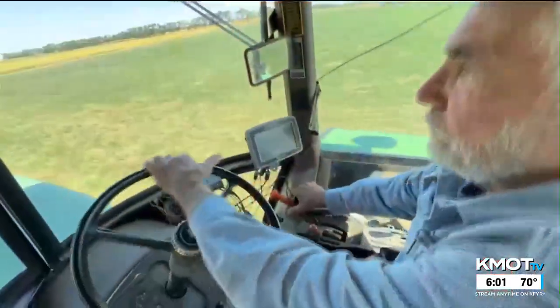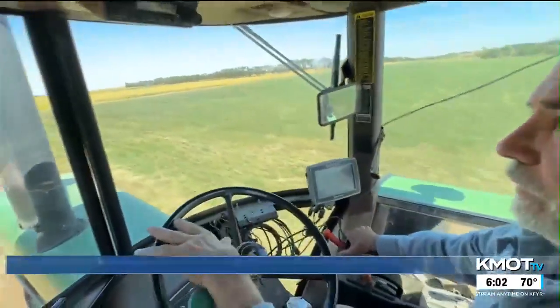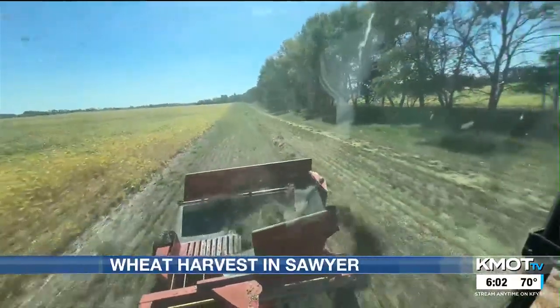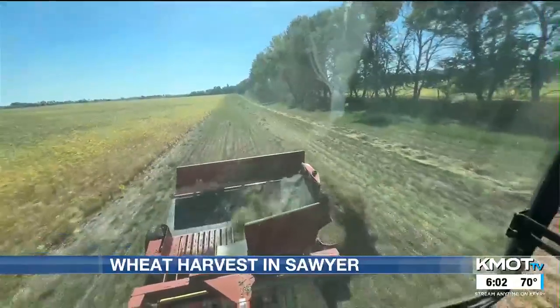A local farmer in Sawyer recently finished harvesting his wheat and says it's the best wheat crop he's ever raised in the last 16 years. Dwayne Pointer owns Valley View Farm and this year he harvested 85 bushels of wheat. Wheat took a bit longer to dry out this year, but Pointer says that wasn't much of a problem with his small farm.